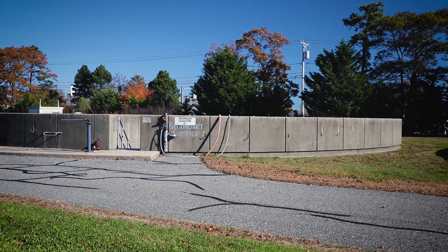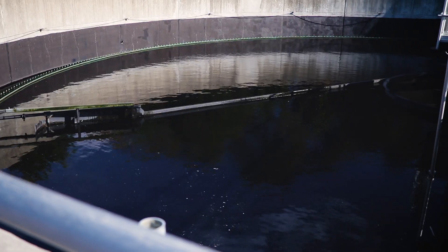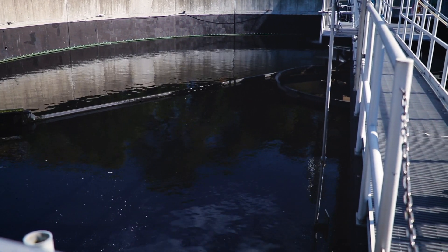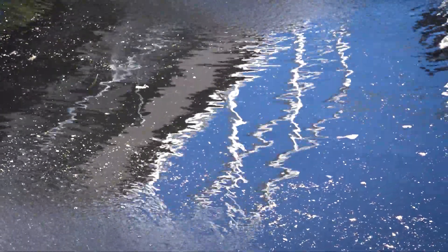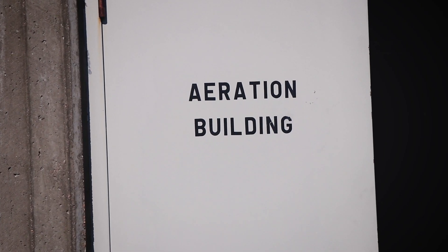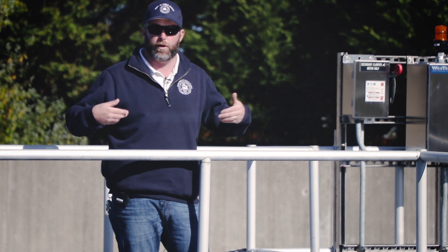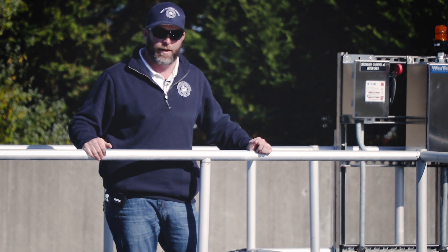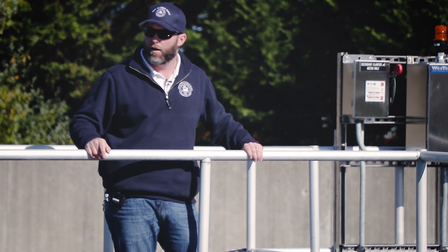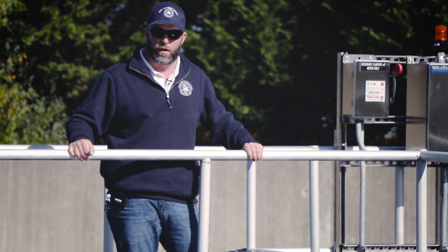This is a secondary clarifier — the next step after aeration. Everything from aeration will flow into the center column where all of that activated sludge will slowly settle out and be pumped off the bottom. There are two things we do with the sludge from the bottom of the clarifier: we either return it — called return activated sludge — where we send it back to aeration to reseed the aeration basin, or waste activated sludge. Because the activated sludge will reproduce over time, we have to cull the population periodically and waste it, sending the waste activated sludge to the solids handling building where we thicken it and send it out for incineration.